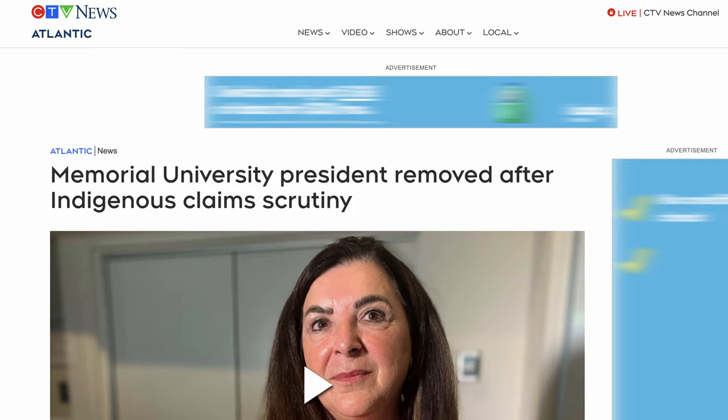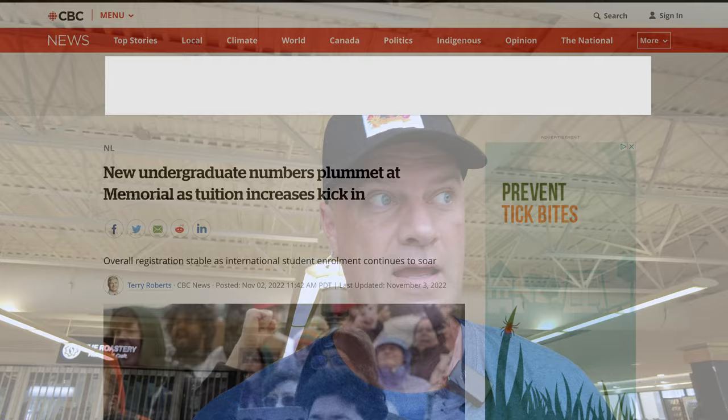I believe it's still the largest university in Atlantic Canada by enrollment. There have been a lot of things happening over the past two years that have negatively affected the size of the student population here, but the situation right now seems to be stabilized. Some changes were made to the leadership — the president was basically asked to leave, to put it nicely.